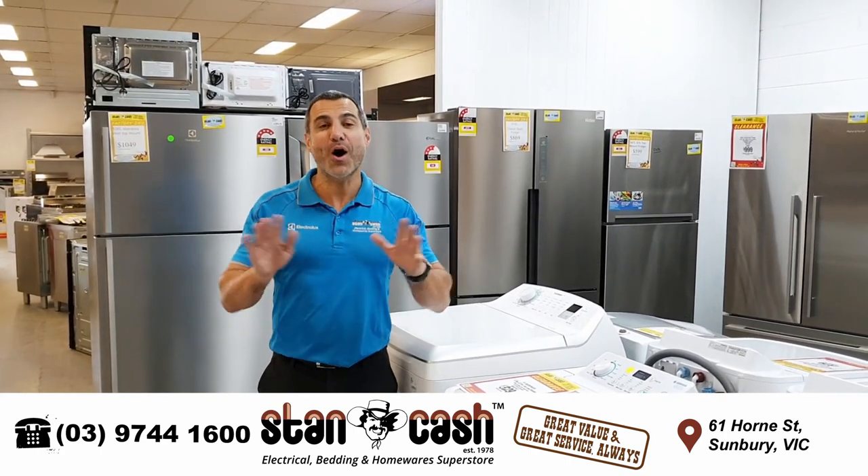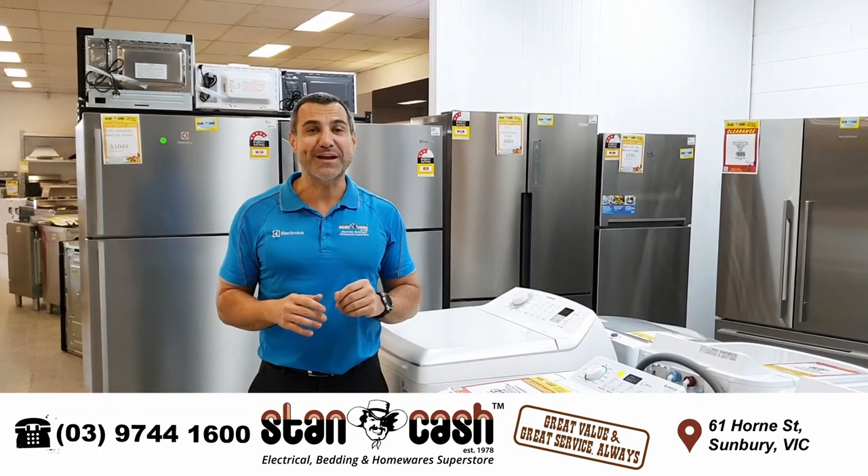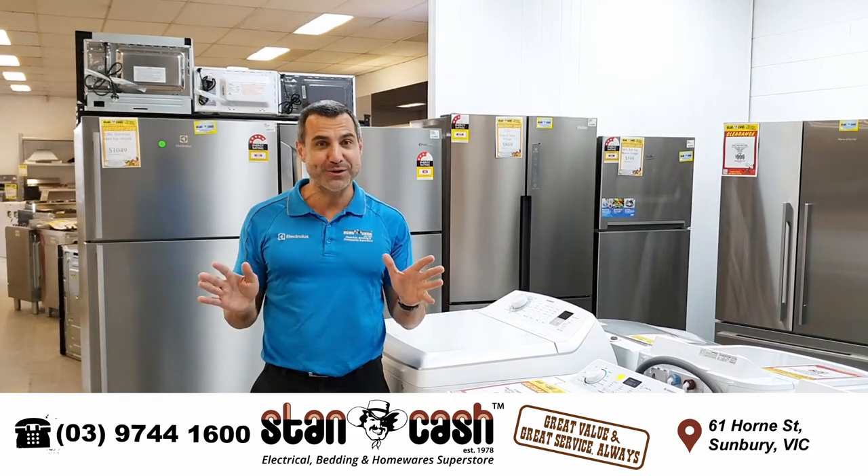What that means is that we've got a whole heap of factory seconds that we need to clear out so we can make room to get a whole new renovation done and bring in a whole heap of brand new stock.